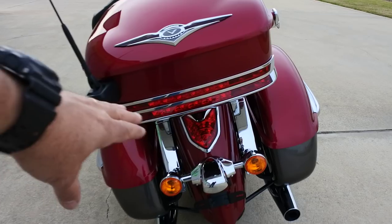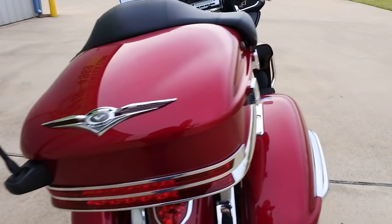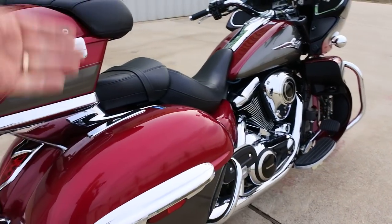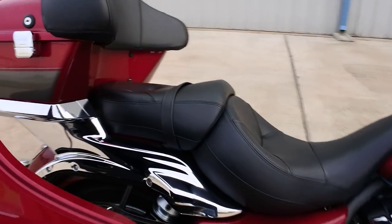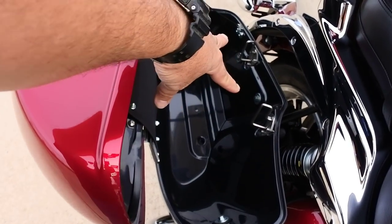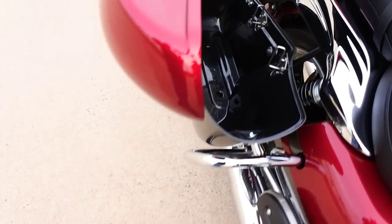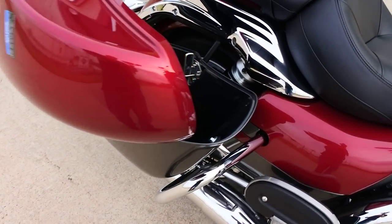There's a nice LED tail light and LEDs in the trunk area. It's a nice big trunk with a wrap-around backrest and top-opening saddlebags. The bags are really easy to remove — just two bolts will pop them right off, which makes maintenance and cleaning very easy.